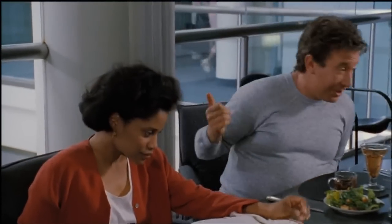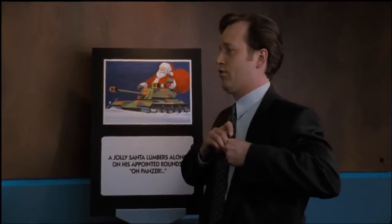Well, isn't that a pretty picture? Santa rolling down the block in a panzer. Well, kids, I certainly hope you've been good this year, because it looks like Santa just took out the Pearson home. It's coming! And another thing...